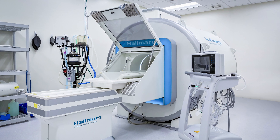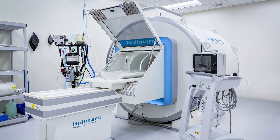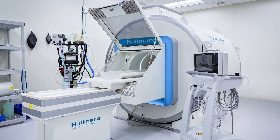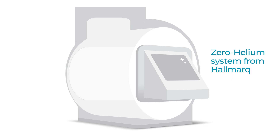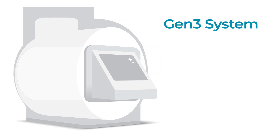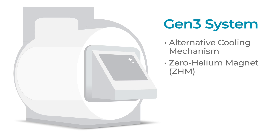Fortunately, these veterinarians can now experience the benefits of a system specifically designed without the need for helium. Hallmark's third generation system combines the proven efficiency of our previous machines with a more sustainable cooling system to maintain consistent operability. The Gen3 system uses an alternative cooling mechanism to create a superconducting magnet with zero liquid helium.